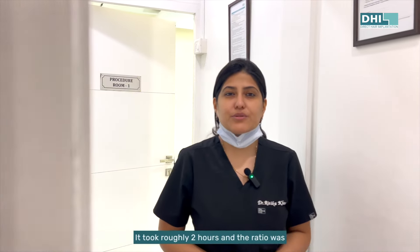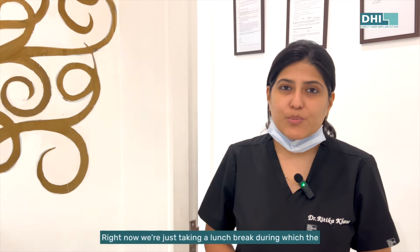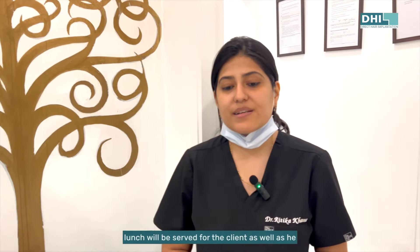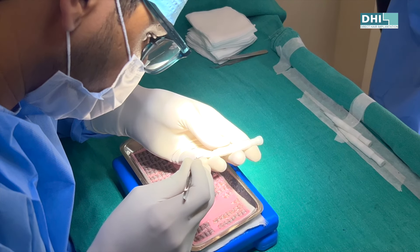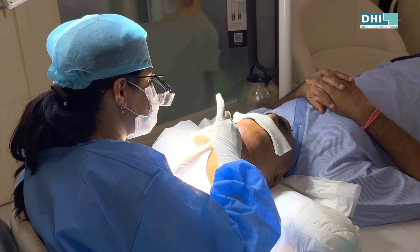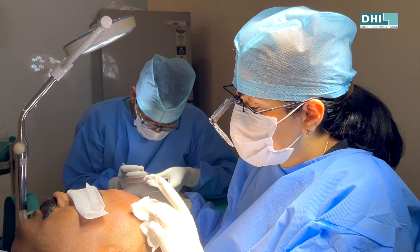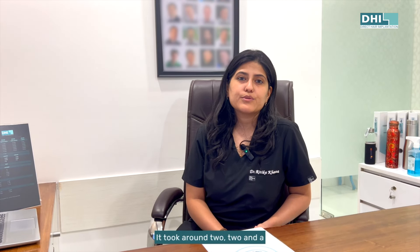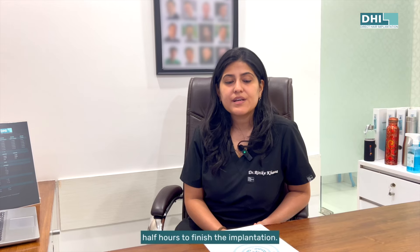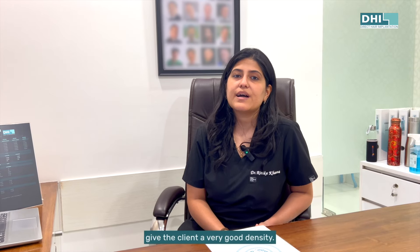We're done with the extraction. It took roughly two hours and the ratio was good, so we can expect a very good result. Right now we're just taking a lunch break, during which lunch will be served to the client so he can rest. Then we got back to the implantation — we followed exactly what was decided in the morning and made sure to give the client very good density.